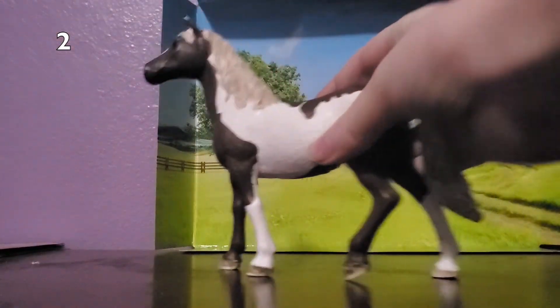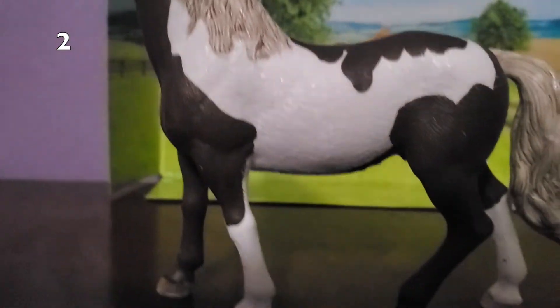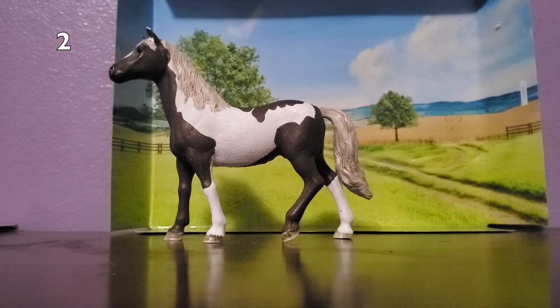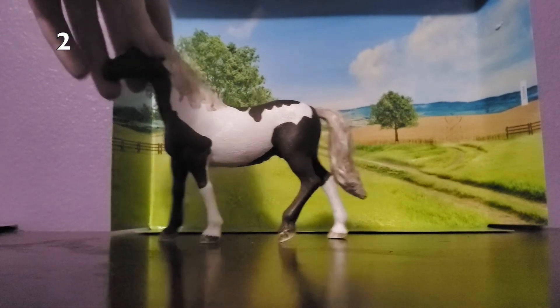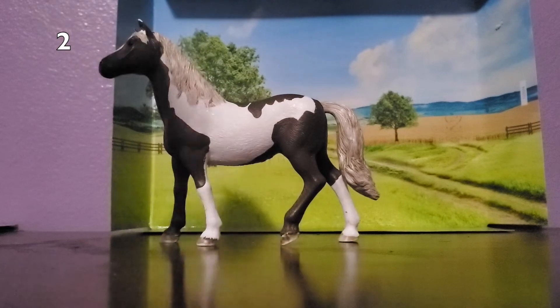My 2nd least favorite Schleich horse is this mare. There really is nothing wrong with her coloring or anything like that — I think she's an absolutely beautiful pinto. But I think her proportions are very off, and her stance just really isn't my favorite. She was one of my first Schleich horses. I don't have much else to say about her; I think overall she has a beautiful pattern. Her name is Maple.